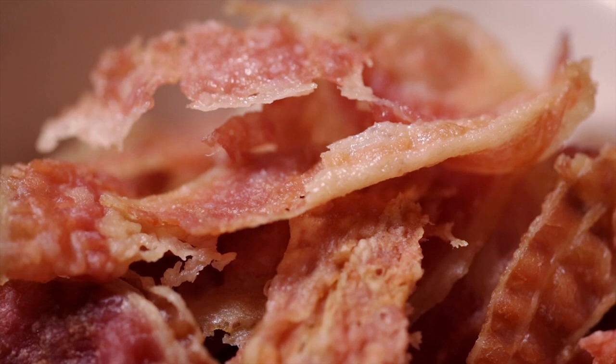Chef, you had me at bacon. Any time you put bacon on pizza, I'm going to like you. What do you picture beer-wise? What's coming to mind?